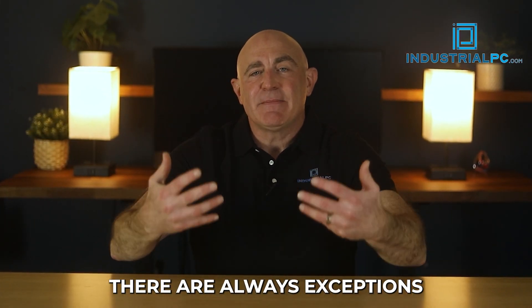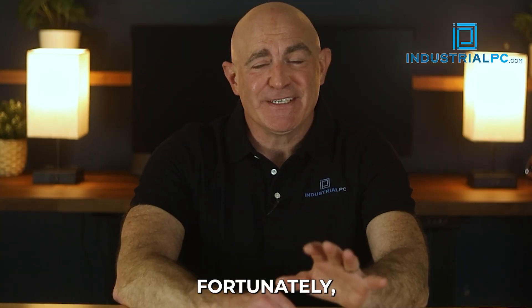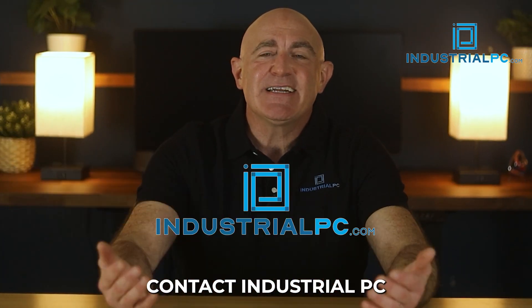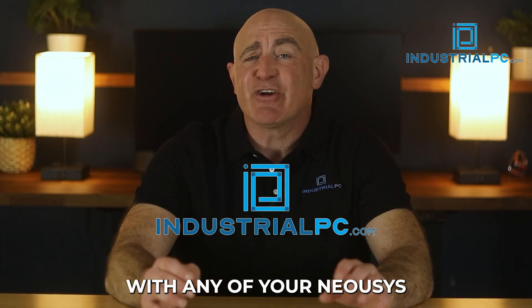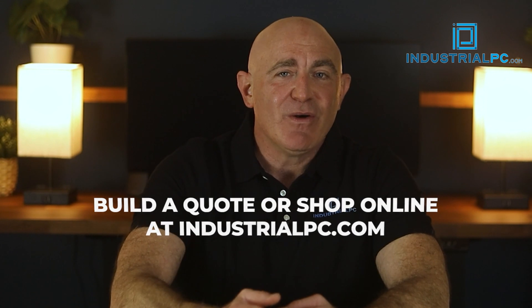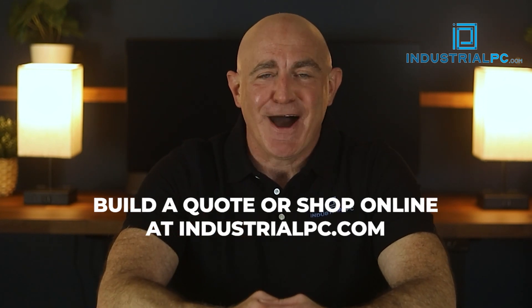Of course, there are always exceptions and other variations. Fortunately, most everything can be configured and customized to your needs. Contact Industrial PC with any of your Nuosis or other industrial computing questions. Build a quote or shop online at industrialpc.com.